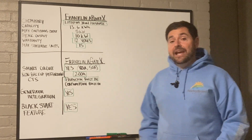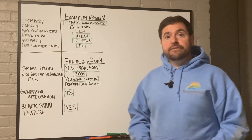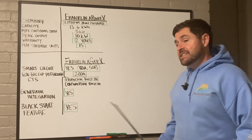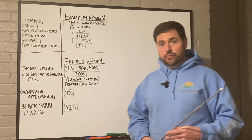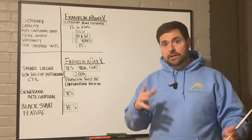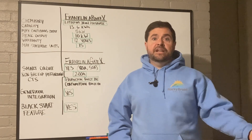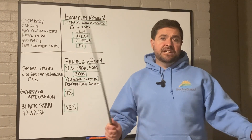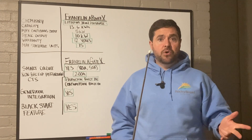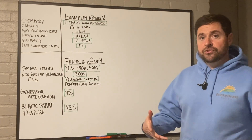The Franklin A-Power X uses the Franklin A-Gate X as the microgrid interconnect device, or MID. That is similar to what most people would think of as a transfer switch. The difference is that an MID can work in parallel with the utility grid, allowing solar, batteries, utility grid, and your home to all work together as one. A transfer switch, like what you'd see for a standby generator, disconnects from the grid and turns on the second source of power — it's one or the other, but not both. With the MID, you're running everything together seamlessly.